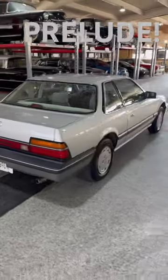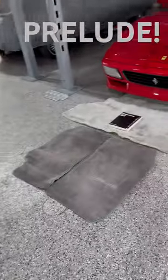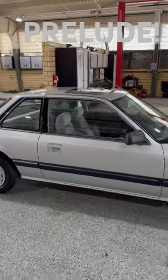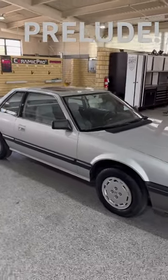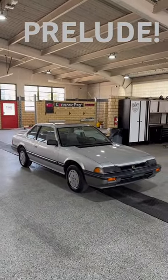So just giving you a little sneak peek right now — we've got a full video overview coming. Here's the mats and back carpet, just kind of giving you a sneak peek of this 1984 Honda Prelude. I'm Euro Asian Bob on YouTube. Like and subscribe, have a great day and happy motoring.